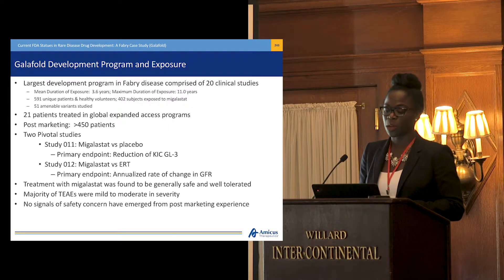Thus far, 21 patients have been treated in global expanded access programs, and in the post-marketing setting, we've treated more than 450 patients.